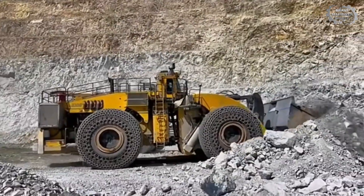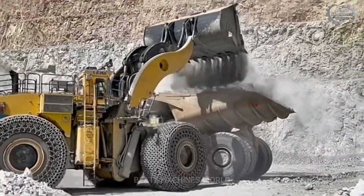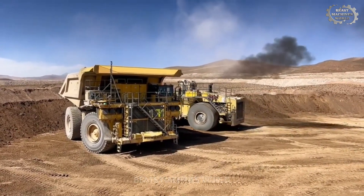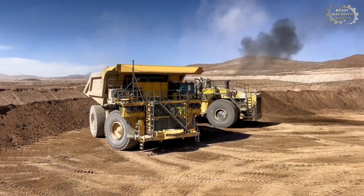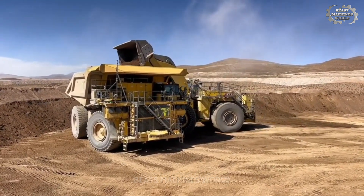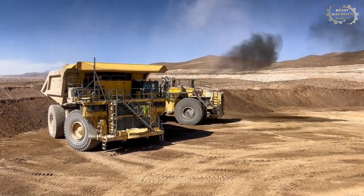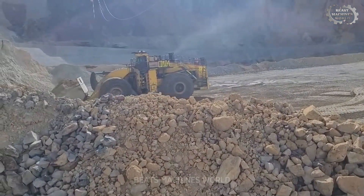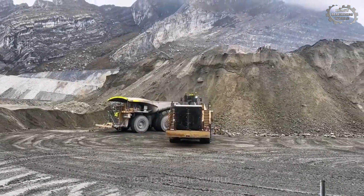Powering this beast is a 2300 horsepower diesel engine, making it the most powerful wheel loader ever built. When mining operations need to move massive amounts of earth, the L 2350 doesn't just do the job — it dominates it. It's not just about power; it's about control. Inside, operators have access to precision joystick handling, real-time monitoring, and 360-degree visibility. The PNHL 2350 is more than just a wheel loader — it's a mining legend, bigger, stronger, and more capable than anything else in its class, rewriting the rules of heavy-duty earth moving.